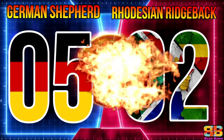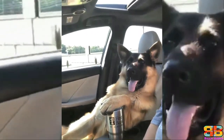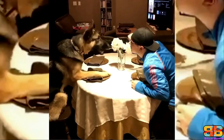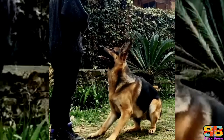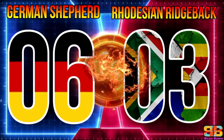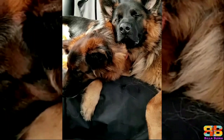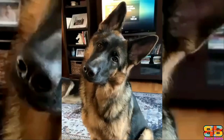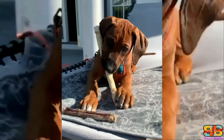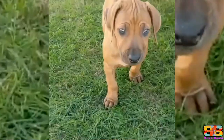Temperament: Both breeds are known to be reliable, trustworthy, loyal, and they form strong bonds with their families, becoming totally devoted to them. They boast a strong protective instinct, although they are gentle and affectionate by nature too. So one point to both. German Shepherd 6, Rhodesian Ridgeback 3. Lifespan: The average life expectancy of a German Shepherd is between 12 to 14 years, and that of the Rhodesian Ridgeback is between 9 to 15 years. So one point to both.